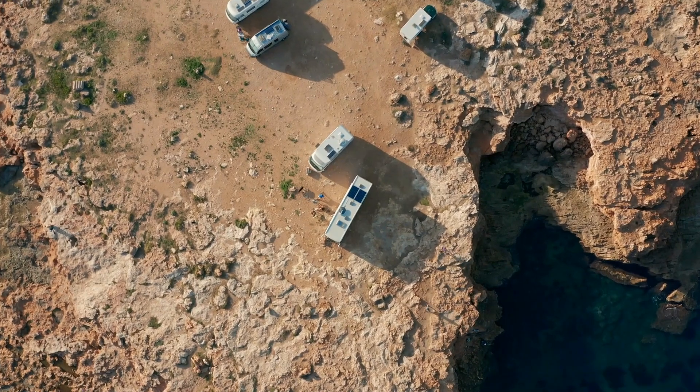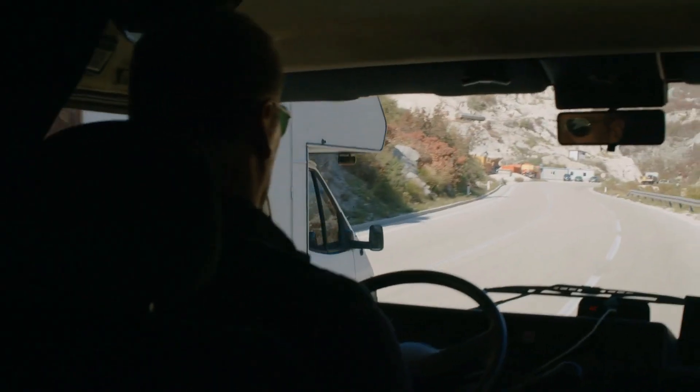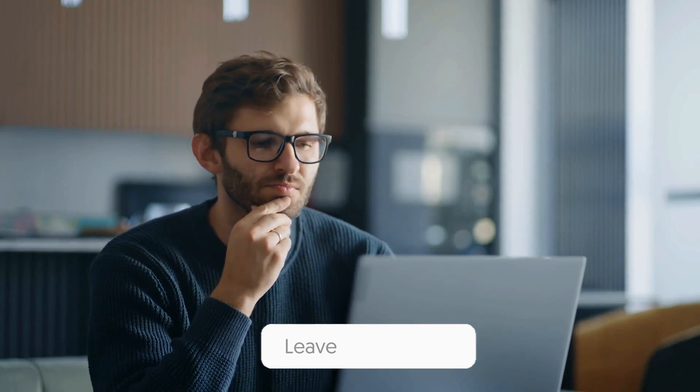Before we take a look at the next luxury RV, we want to hear from you. Which RV would you choose to take on a cross-country adventure? Comment below and let us know. And if you can't decide just yet, stay tuned for even more options.